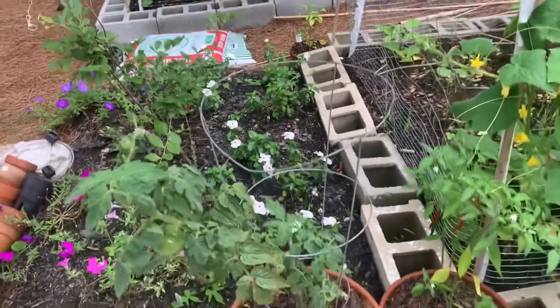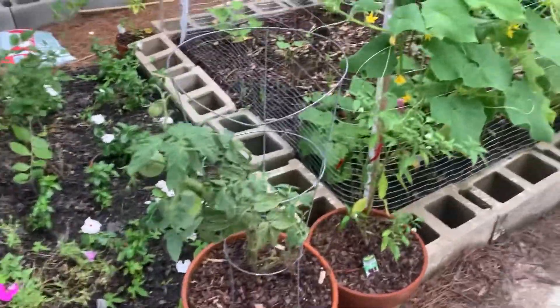I need to figure out what to do with all this since I'm going to make a super hot salsa tonight, or at least start fermenting the Carolina Reapers.